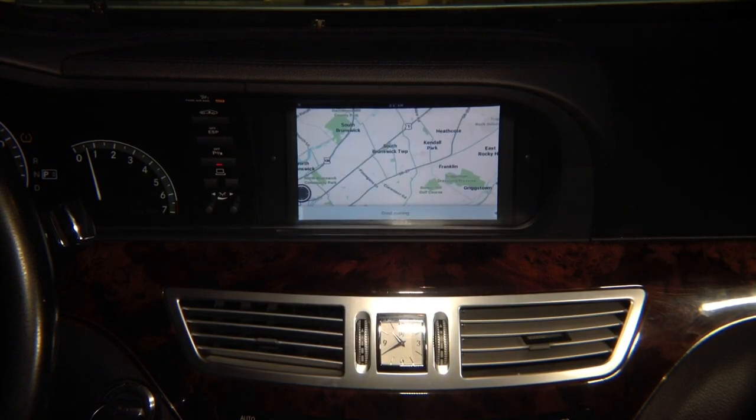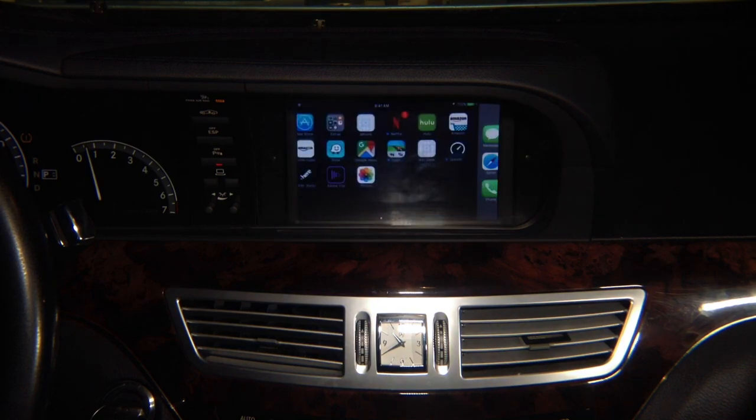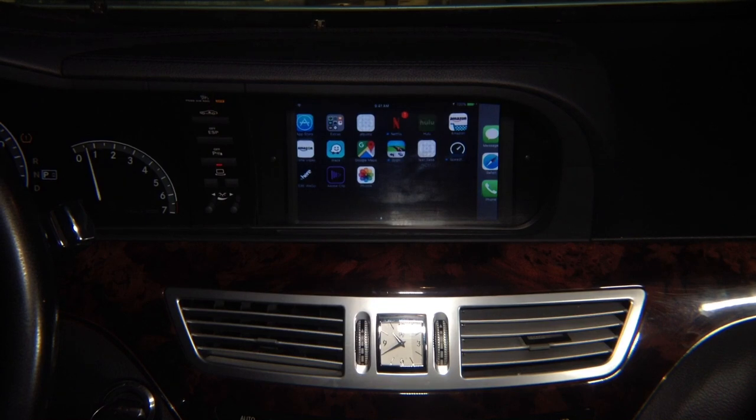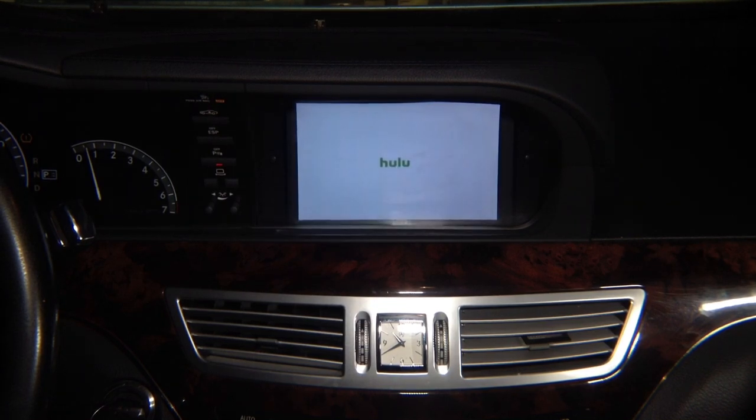Press the button, it switches, and there you go — you've got the Waze application and basically the whole phone. Whatever you want to use, everything is on the phone. You can watch Hulu — let's see if we've got Hulu on this.